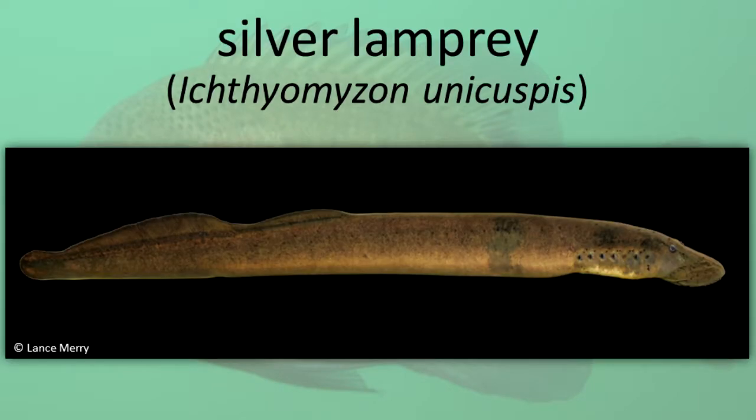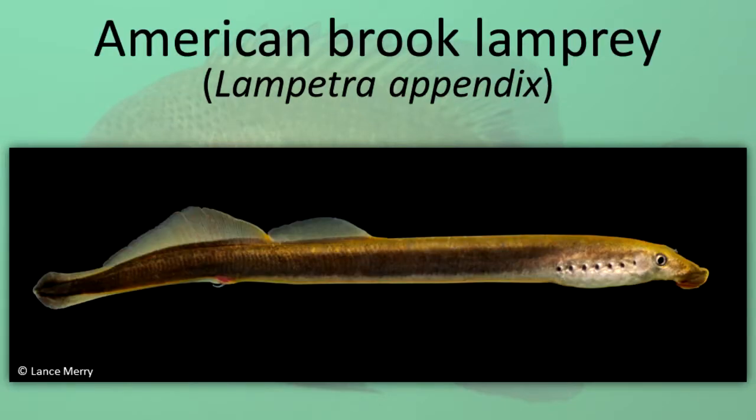Silver Lampreys. American Brook Lampreys.